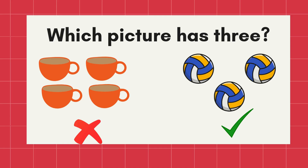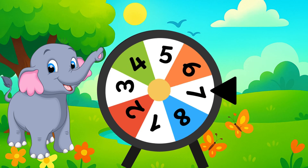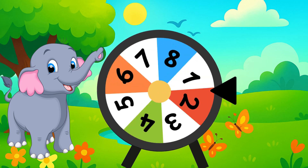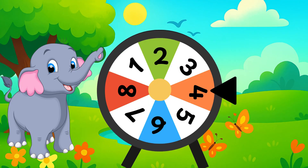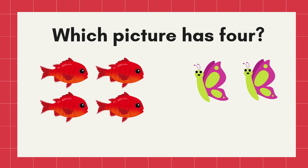Let's spin! Stop! What number is this? Yes! Number four! Which picture has four? Correct! The four fishes!